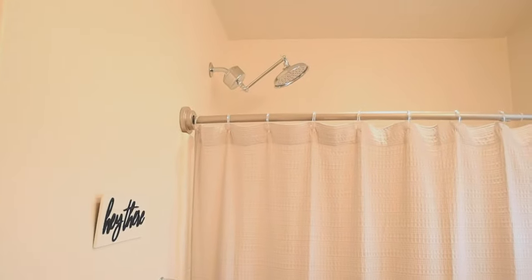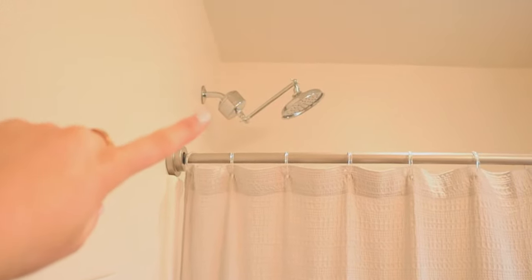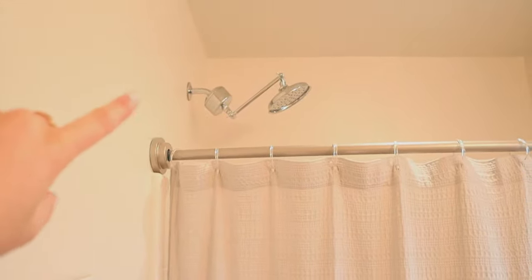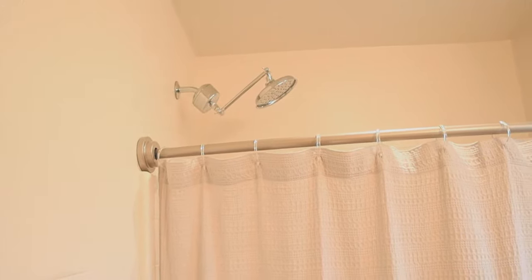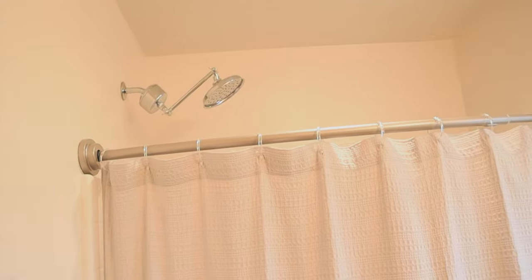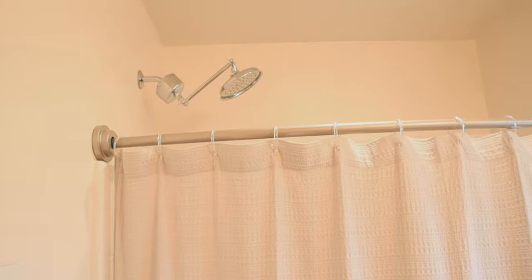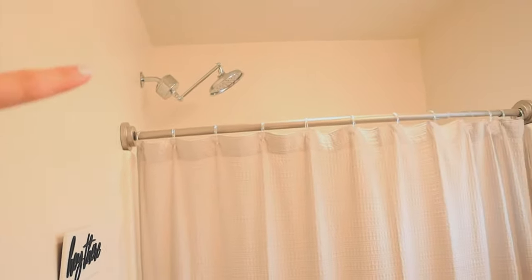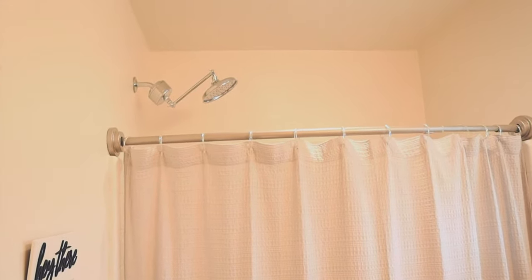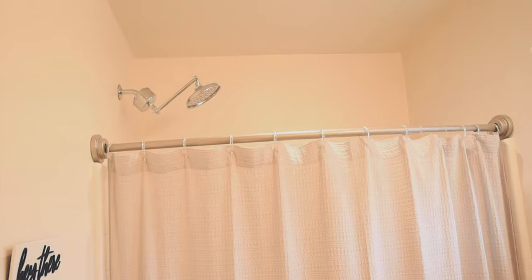We do have pretty hard water in the new city that I live in, so this is a water shower head filter from Home Depot. I also have a little extension rod for my shower head and a rainfall shower head — it's the Waterpik one, so it's a pretty good shower head. My shower head spot is pretty high up on the wall, so I added the little extension so I could get the true rainfall feeling when I shower.